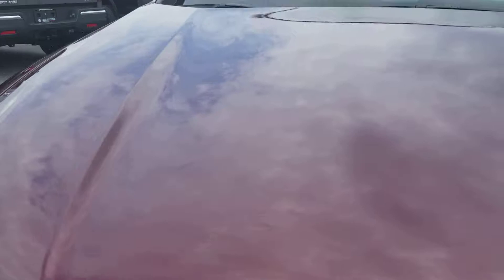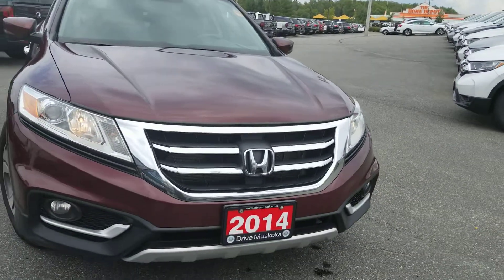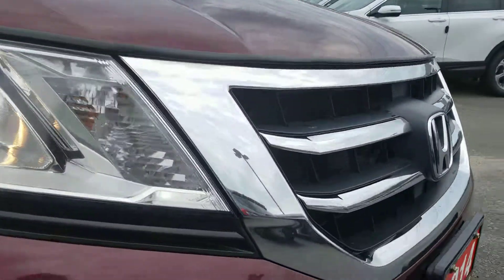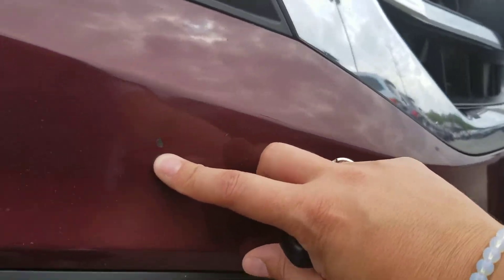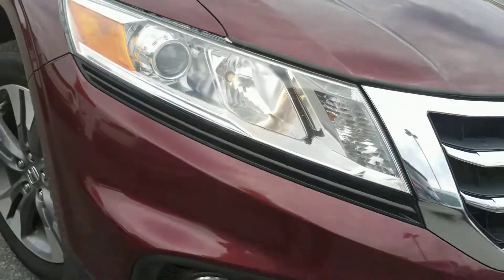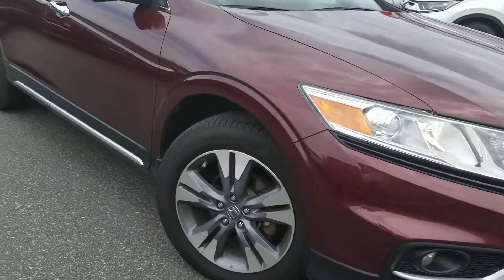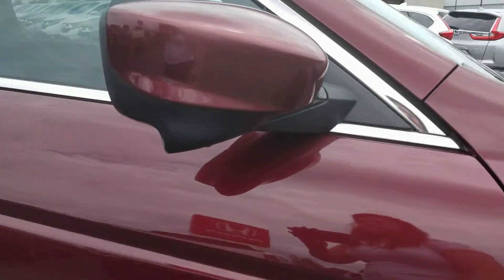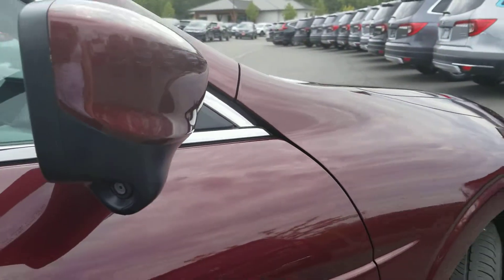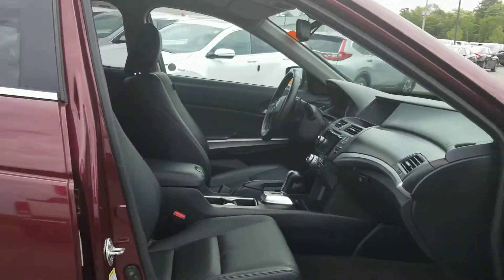There are a few stone chips on the hood. They have been touched up with a touch-up pen. Other than that, the front end appears to be in excellent condition. I did find another stone chip here — you can get that touched up. It's on the plastic bumper, so I wouldn't be too concerned about rust there. This vehicle does have fog lights and the Honda right lane watch, with a camera on the right helping with the right blind spot.